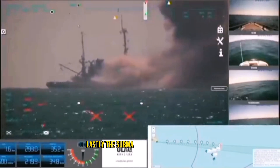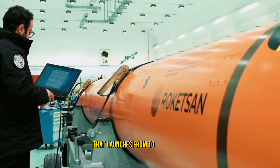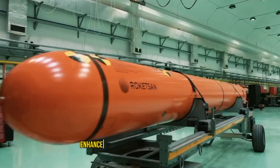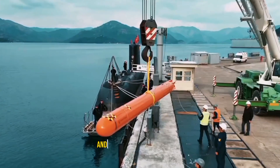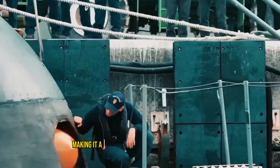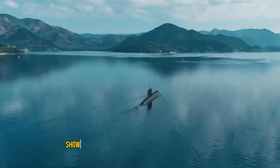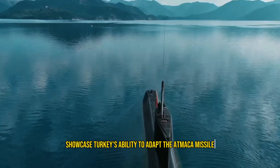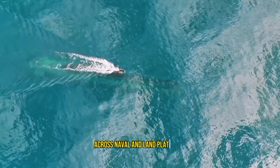The submarine-launched variant, successfully tested in March 2025 aboard the TCG Prevez submarine, is encapsulated in a watertight capsule that launches from torpedo tubes. This variant enhances Turkey's naval strike capabilities with sea-skimming functionality and advanced guidance systems, making it a critical addition to modern submarine warfare. Together, these variants showcase Turkey's ability to adapt the Atmaca missile for versatile and strategic applications across naval and land platforms.